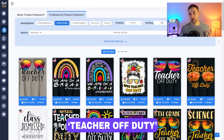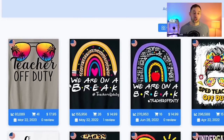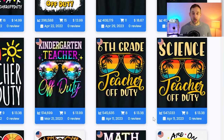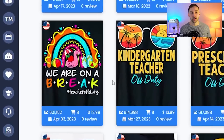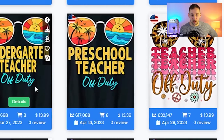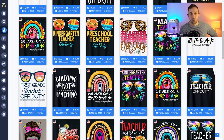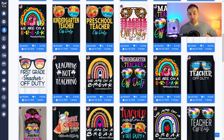Niche number two is Teacher Off Duty, and that is a very good search term because in July it is usually some sort of school holiday, meaning teachers will probably go on vacation and might want to wear a related t-shirt. At the top of search results there's a very generic design saying 'teacher of duty' — that's literally it — but you can get more specific: kindergarten teacher, sixth grade teacher, science teacher off duty. You can also say 'we are on break,' which alludes to multiple people, so that could be a couple's matching design for two teachers on break together.